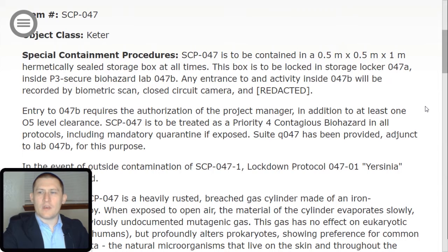Item number SCP-047. Object Class: Keter. Special Containment Procedures. SCP-047 is to be contained in a 0.5 meter by 0.5 meter by 1 meter hermetically sealed storage box at all times. This box is to be locked in Storage Locker 047-Alpha inside P3 Secure Biohazard Lab 047-B.